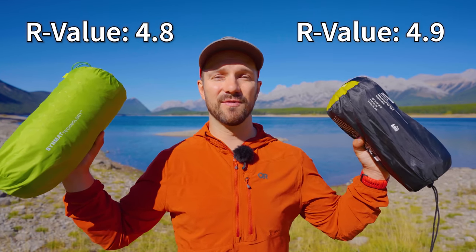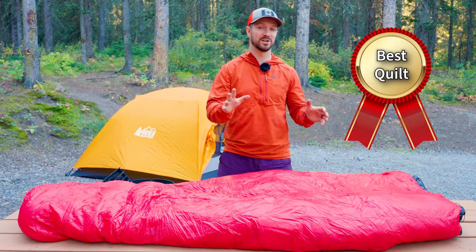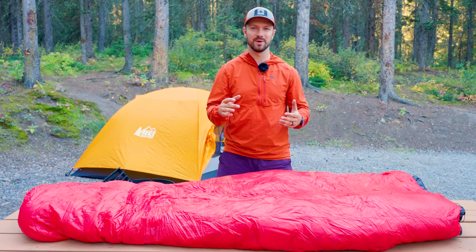This pad has an R-value of 4.8, whereas the Helix has an R-value of 4.9. For the best quilt award, I have two options for you — one if you want to go more ultralight and then one if you want something a little bit more budget-friendly.